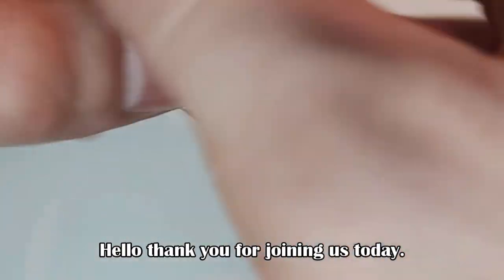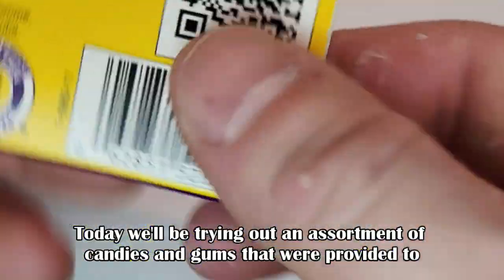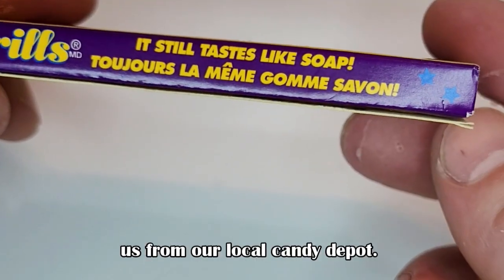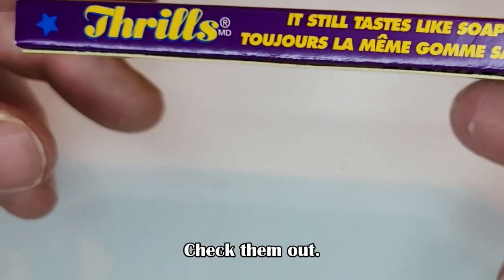Hello, thank you for joining us today. Today we'll be trying out an assortment of candies and gums that were provided to us from our local candy depot. Check them out.